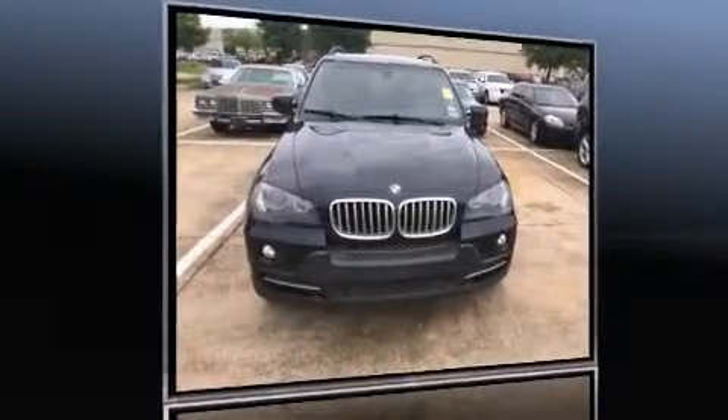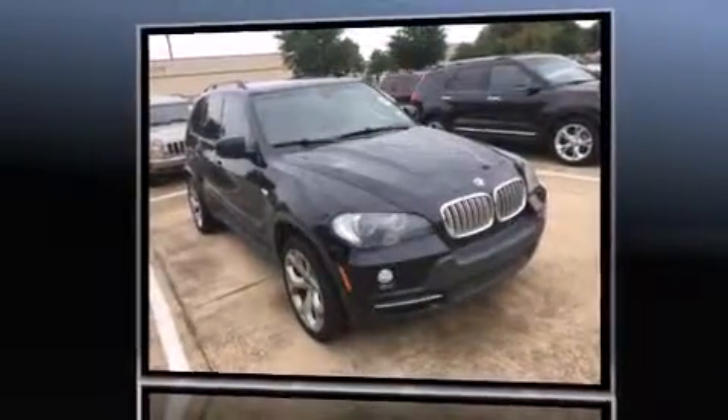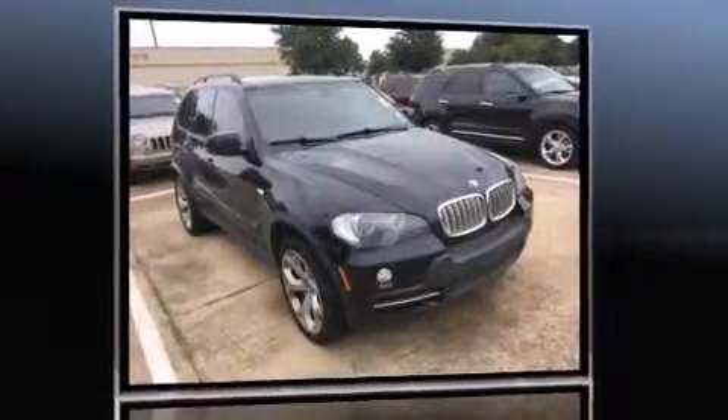You can expect a lot from the 2008 BMW X5. A 4.8 liter V8 engine pairs with a sophisticated 6-speed automatic transmission, and load leveling rear suspension maintains a comfortable ride. All-wheel drive keeps this model firmly attached to the road surface.